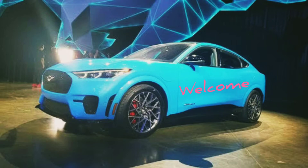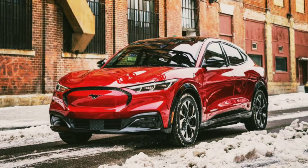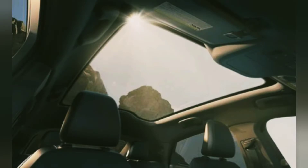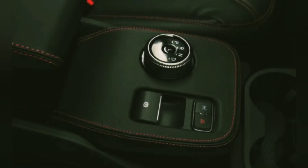Hello everyone, welcome. Today's video is about the Ford Mustang Mach-E. The 2021 Mustang Mach-E is Ford's first all-electric car — we can say first all-electric crossover. It was designed and named after the company's iconic pony car, and the Mach-E also pays homage to the